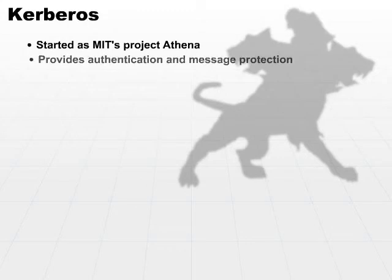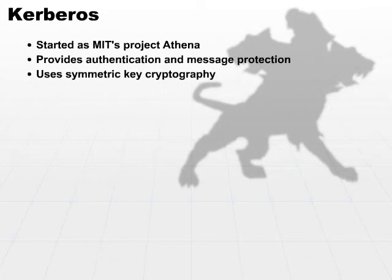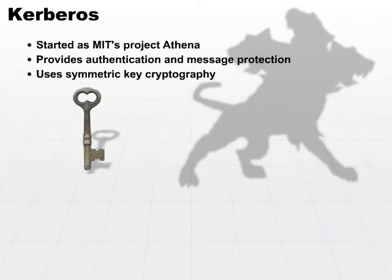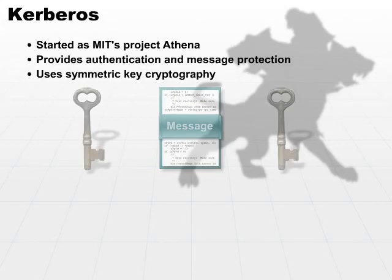The project provides authentication and message protection. In order to do that, it uses symmetric key cryptography. That's beyond the scope of what we are discussing here, but symmetric key cryptography basically means that one key is used to encrypt the message on one side, and the same key is used to decrypt the message on the other side — so the key must be shared.